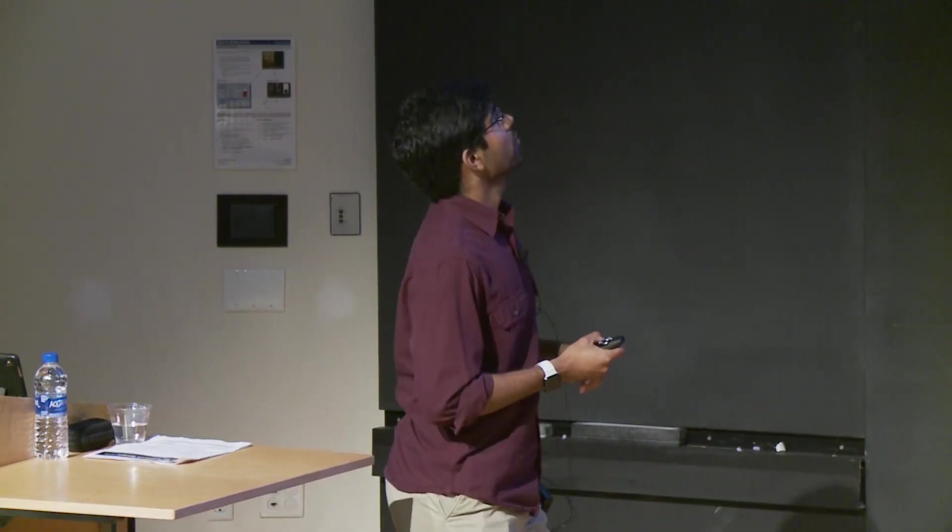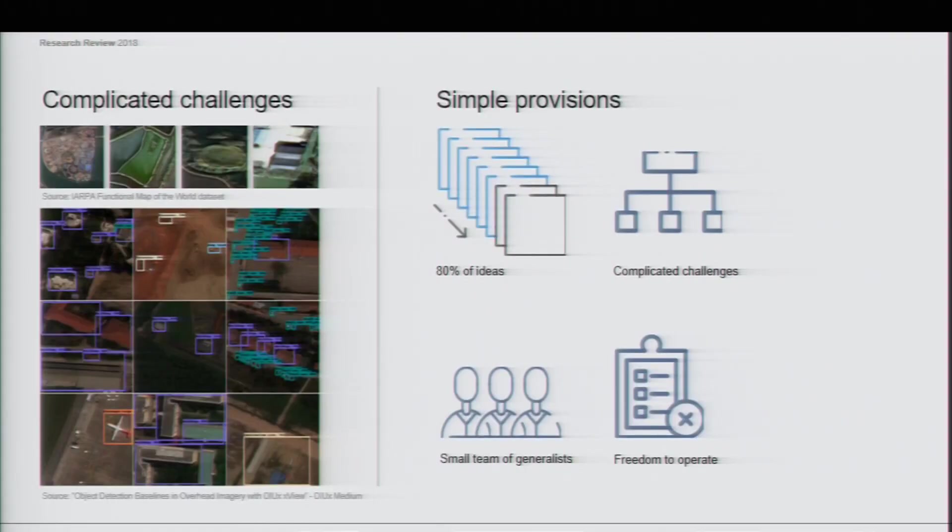There are two challenges we're talking about here. One is the IREPA Functional Map of the World Challenge, which happened at the end of last year — that was focused on classifying satellite imagery. And then the DIUX XView Challenge, which just finished — that was focused on not only localizing imagery but also classifying objects on a very fine scale.